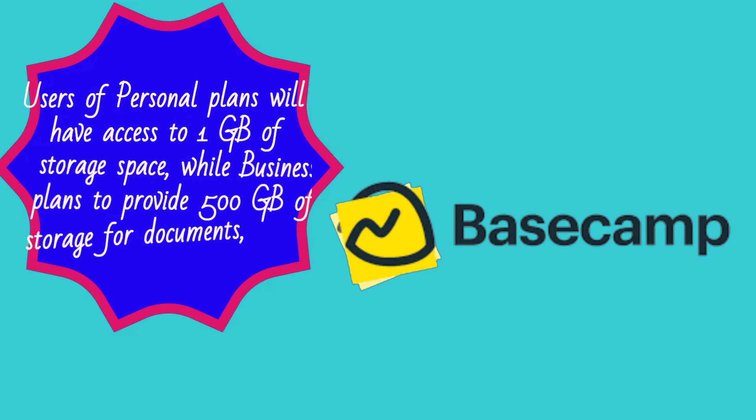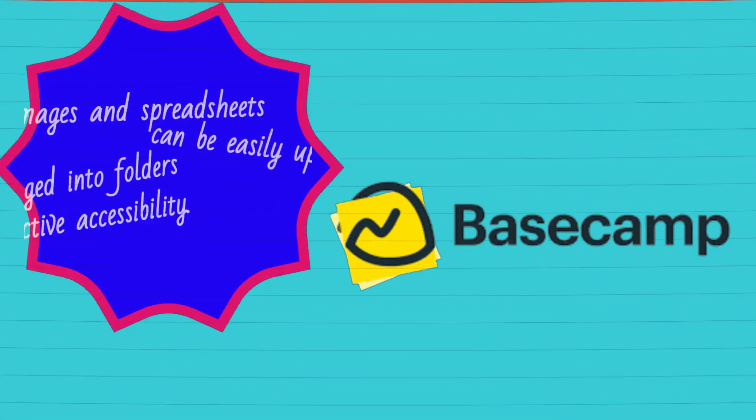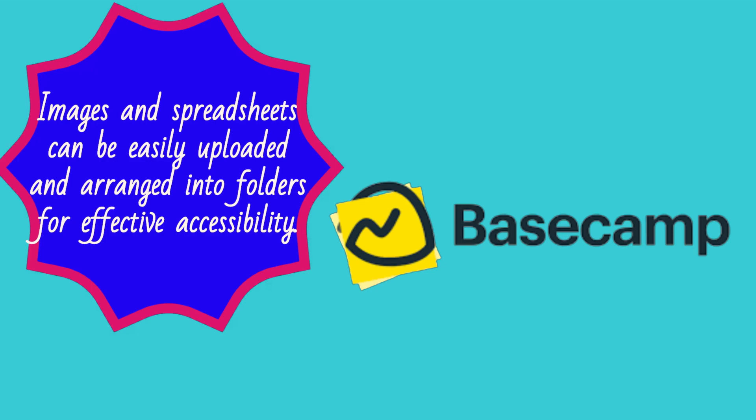Users of personal plans will have access to 1GB of storage space, while business plans provide 500GB of storage for documents. Images and spreadsheets can be easily uploaded and arranged into folders for effective accessibility.